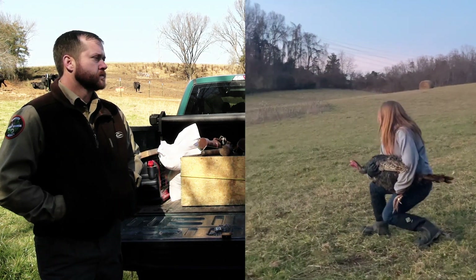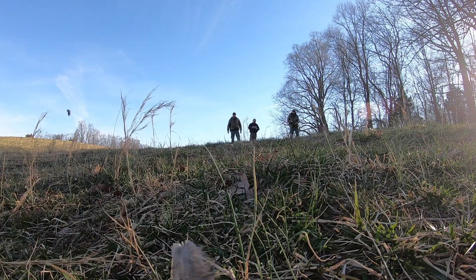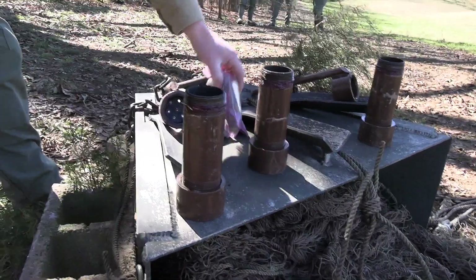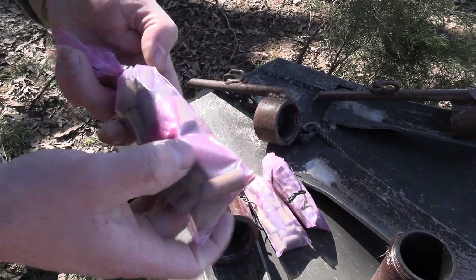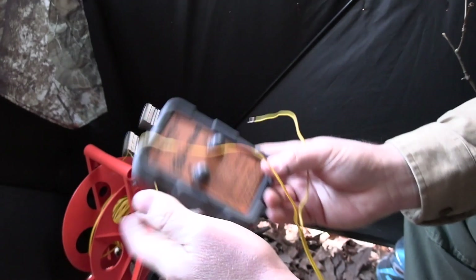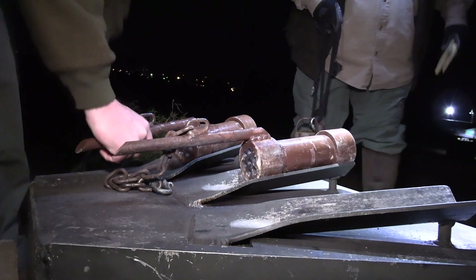Turkeys are fast — I've read they can run up to 25 miles per hour and fly 55 miles per hour. How are you going to catch these things? Well, the rockets we're using are fast. We've got charges inside this box magazine with a propellant kind of like howitzer propellants used in the military — there's a black powder and electric match that ignites that black powder to set the propellant off.